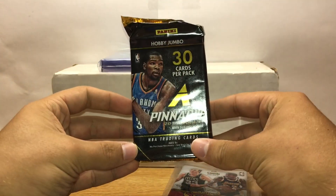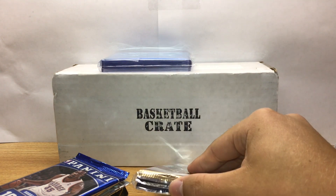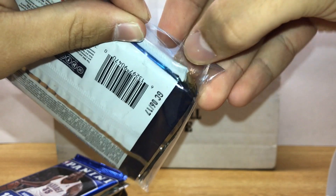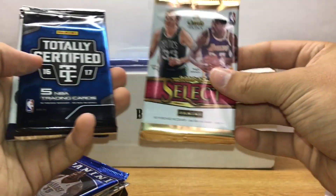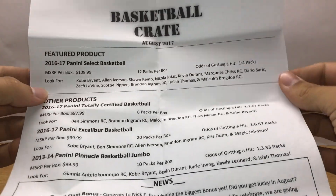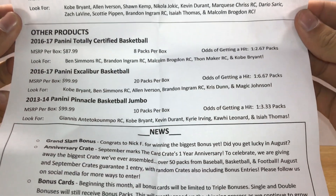I got Pinnacle Jumbo — opened a lot of this with those fast break basketball packs if you remember. The main products are Select, Certified, and Excalibur. Let me show you guys the odds real quick: Select one in four, Certified one in two point six seven, Excalibur one in six.